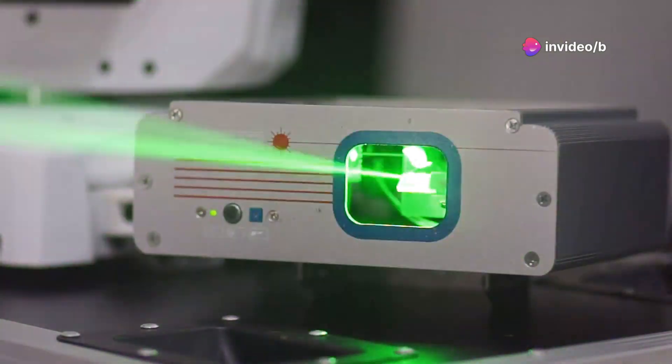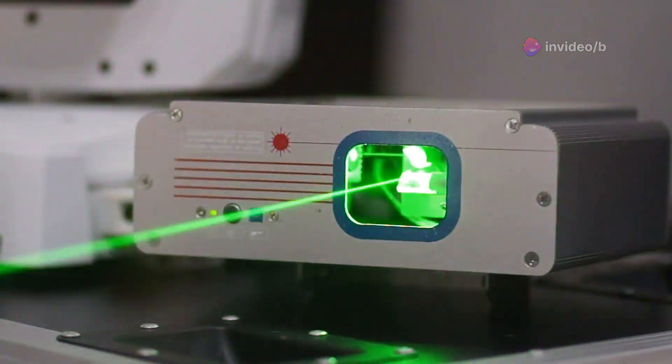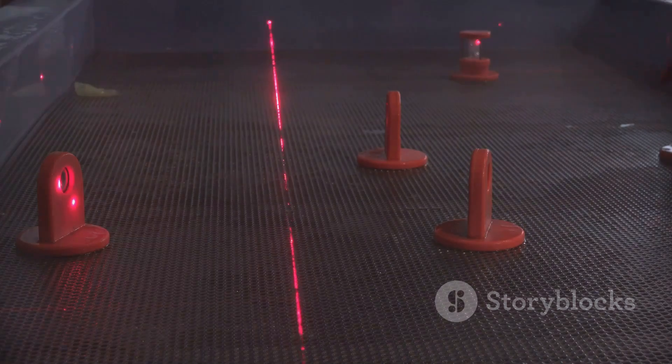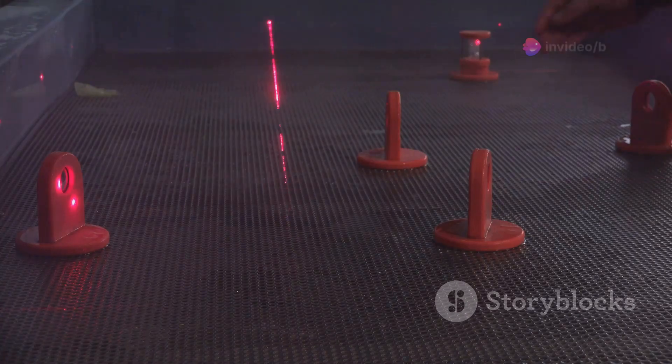They automatically turn on when you draw your weapon and turn off when you holster it, conserving battery life. At just 0.75 ounces, this lightweight sight won't weigh you down and costs about $130.